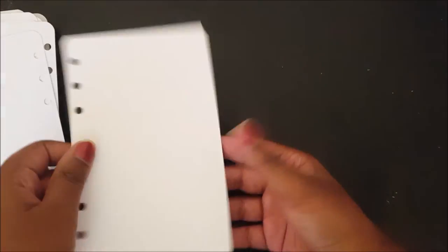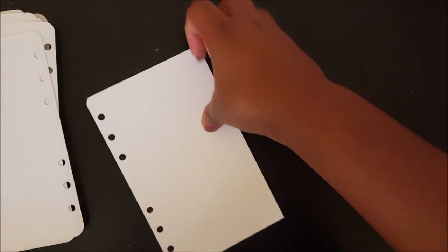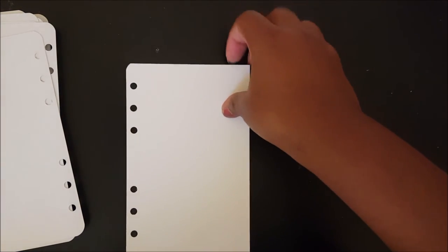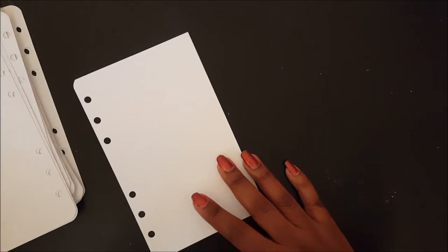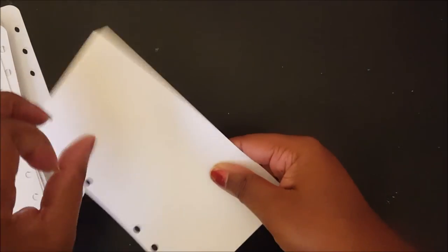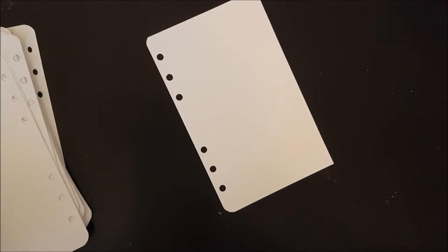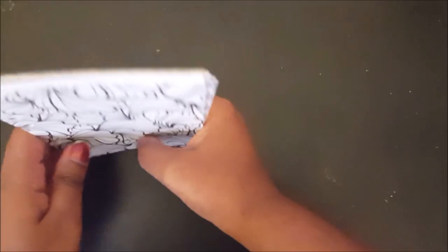Each item I ordered comes with a cardboard backing. I know people normally throw them away, but these are pretty thick so they can even be used as dividers — you can draw, color, or collage on them. I'm planning on doing a mini vision board for my planner, and this thick quality cardboard might be what I use. I now have a couple of them since each set of inserts comes with one.